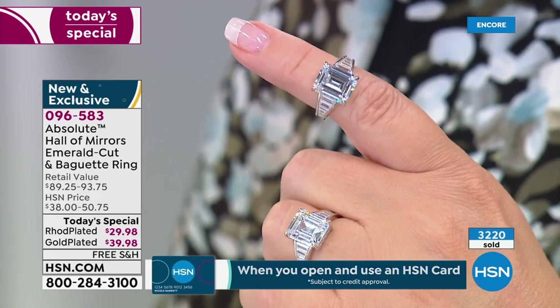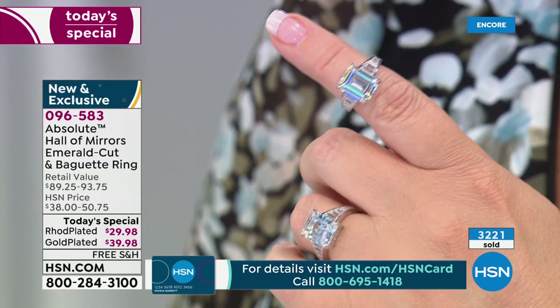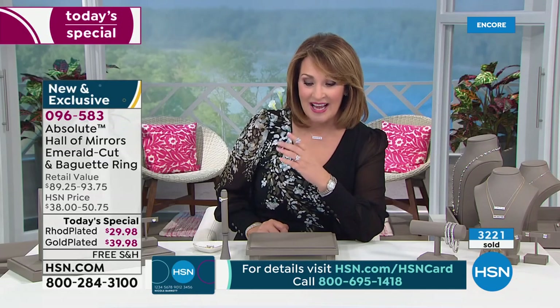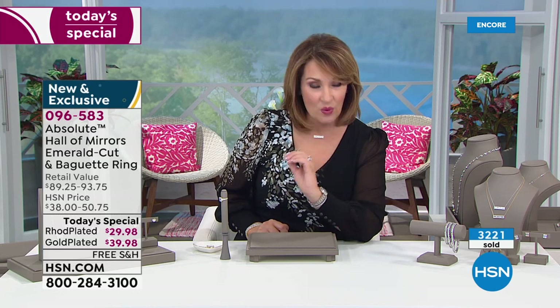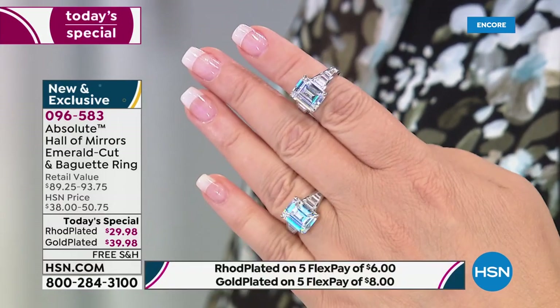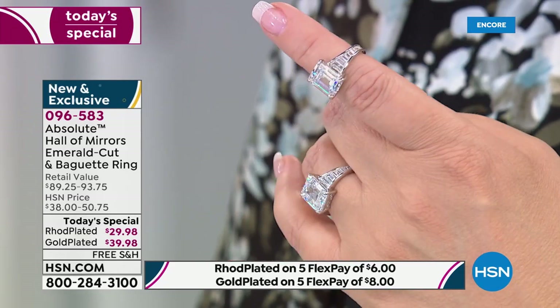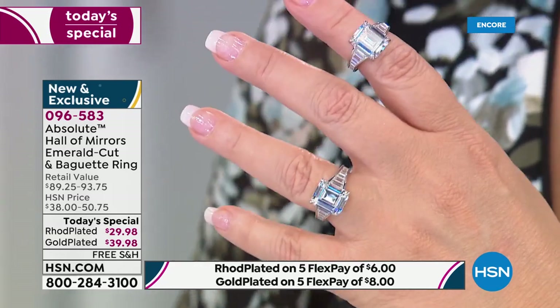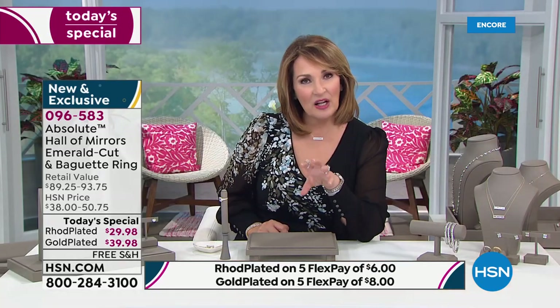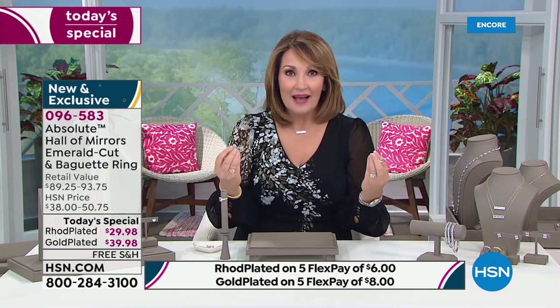It is wildly irresistible at $29. It's free shipping and handling, on five payments — which means $6 gets this on your finger. The rhodium is outselling the gold two to one. So if you want the rhodium at $29, this is your chance to order. You will like it on TV but love it even more in person. It's so beautiful, so comfortable — a piece of history. The Hall of Mirrors was developed using emerald cut centers set with baguettes, and that's why so many famous women wear this style.